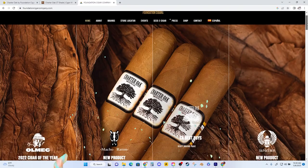Foundation Cigar Company, under the leadership of President and CEO Nicholas Melillo, was established in 2015. In 2016, Melillo launched the Charter Oak Cigar, which is named after a famous oak tree in Connecticut.